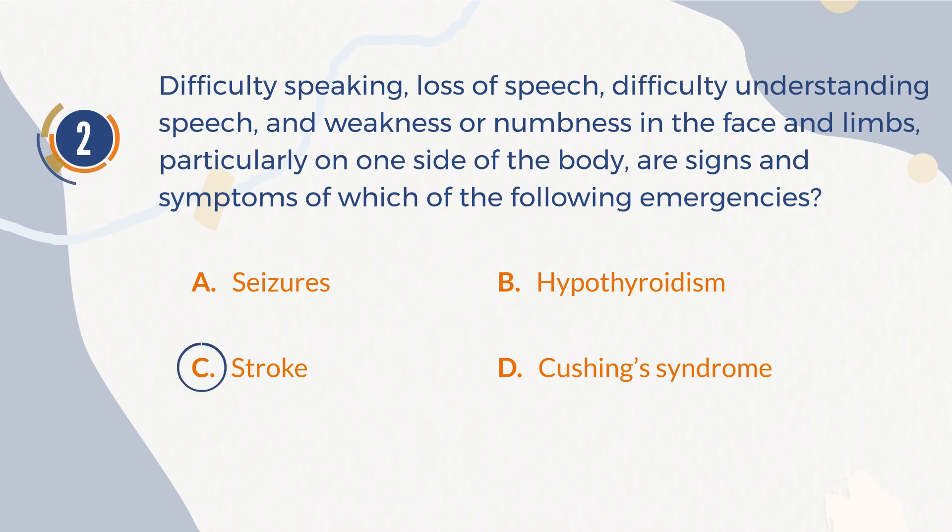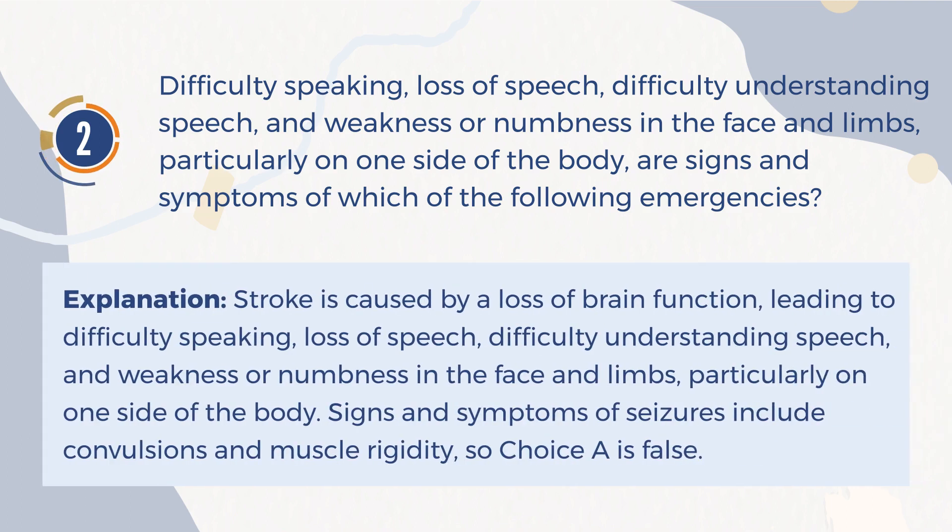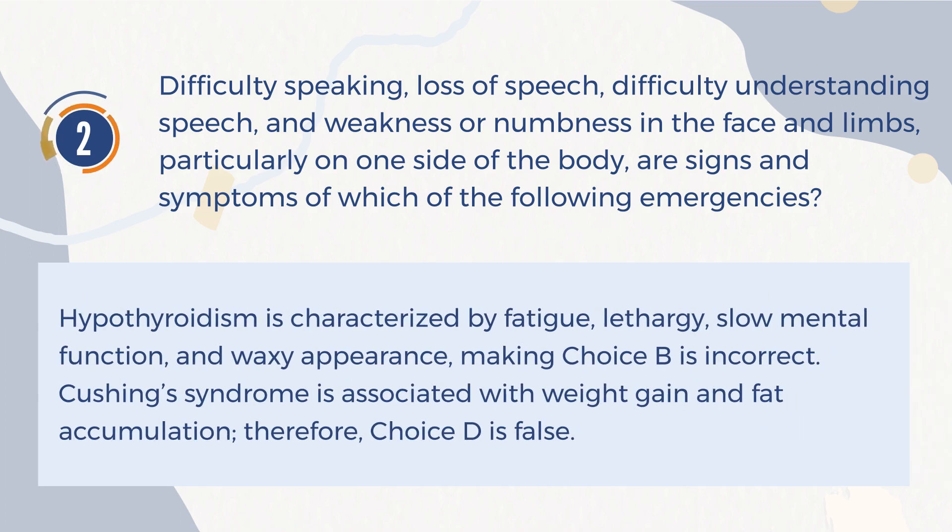The correct answer is C: Stroke. Explanation: Stroke is caused by a loss of brain function, leading to difficulty speaking, loss of speech, difficulty understanding speech, and weakness or numbness in the face and limbs, particularly on one side of the body. Signs and symptoms of seizures include convulsions and muscle rigidity, so choice A is false. Hypothyroidism is characterized by fatigue, lethargy, slow mental function, and waxy appearance, making choice B incorrect. Cushing's syndrome is associated with weight gain and fat accumulation, so choice D is false.